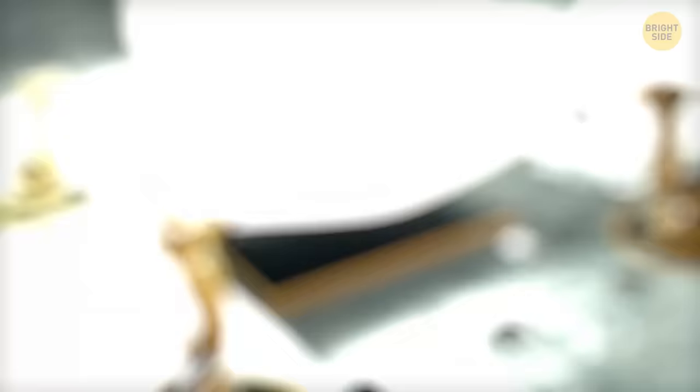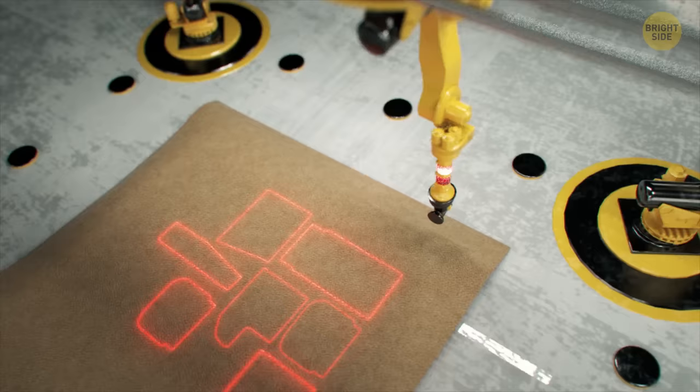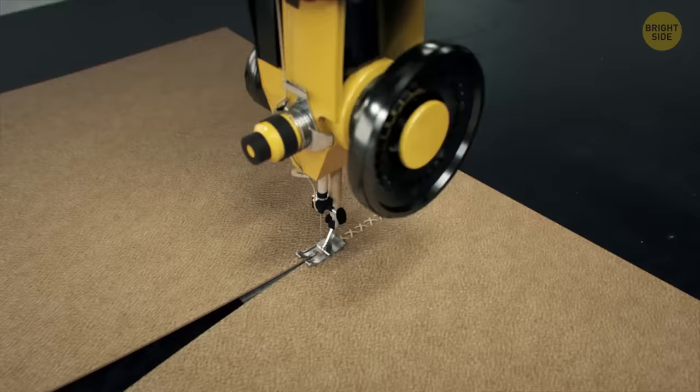No doors are hung on the car yet for easy access inside. Parallel to the assembly of the body, we prepare interior parts. Huge chunks of leather are laid on a flat surface and examined for any imperfections. Then a laser creates a projection of the desired parts on the leather. The parts' drawings are placed as close together as possible, like puzzles, so there's as little waste as possible. The robot then begins to cut out these parts.